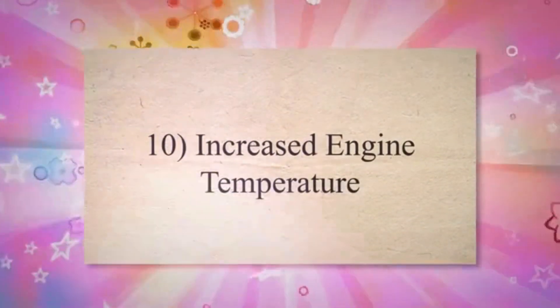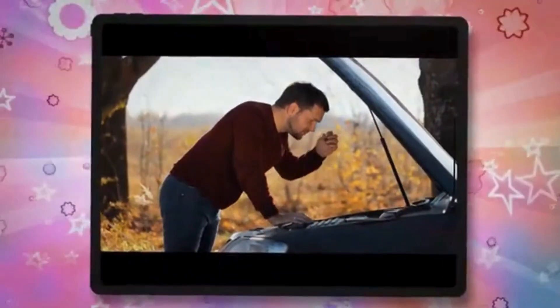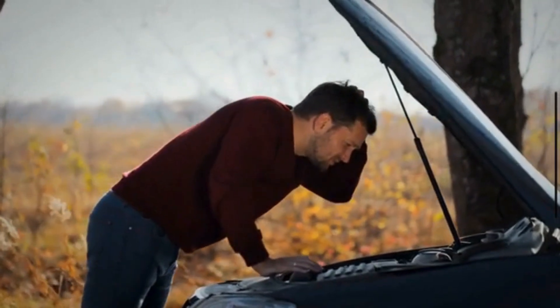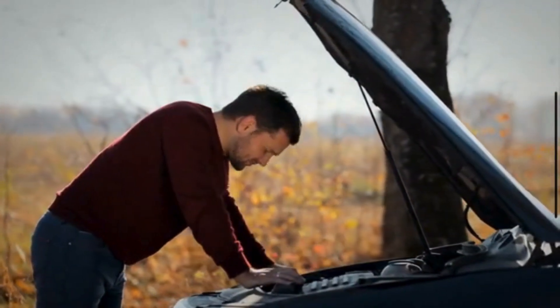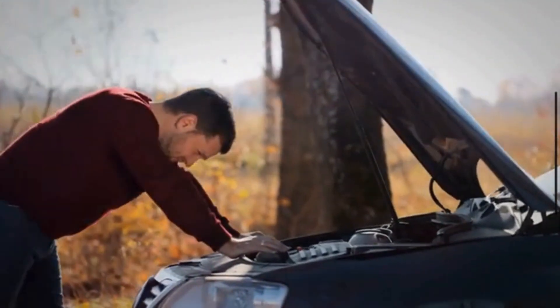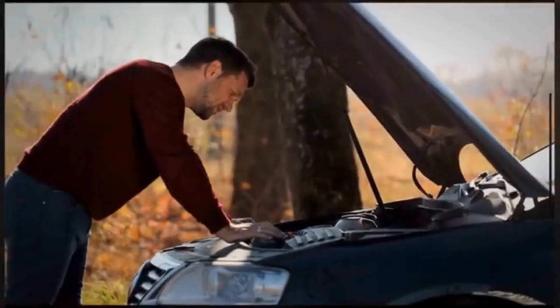Symptom 10: Increased engine temperature. A malfunctioning EGR valve can cause the engine to run hotter than usual. This happens because improper recirculation of exhaust gases can disrupt the engine's cooling system, leading to higher operating temperatures and potential overheating issues.